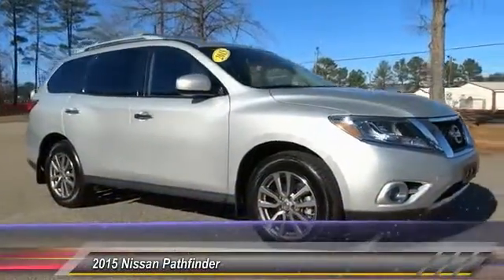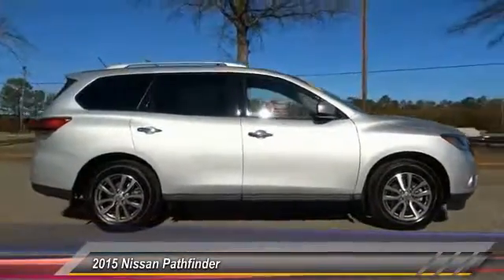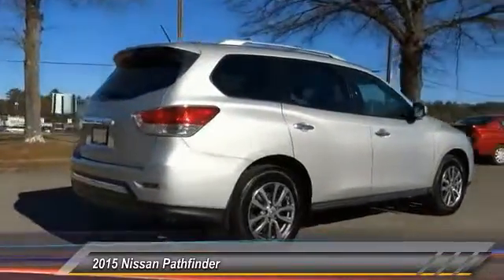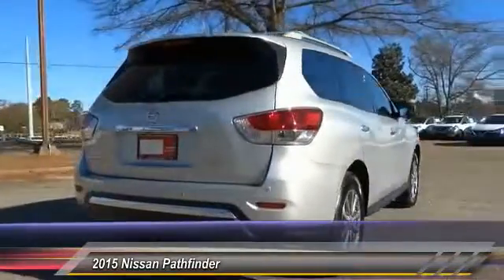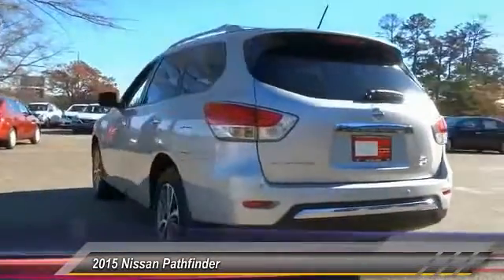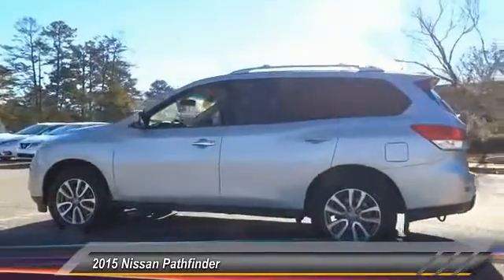The 2015 Pathfinder. The Pathfinder has a premium interior with 3 rows of seating for up to 7 passengers, as well as versatile seating and cargo configurations. This SUV appeals to both truck lovers and car lovers and is priced below $30,000. This vehicle has less than 15,000 miles.